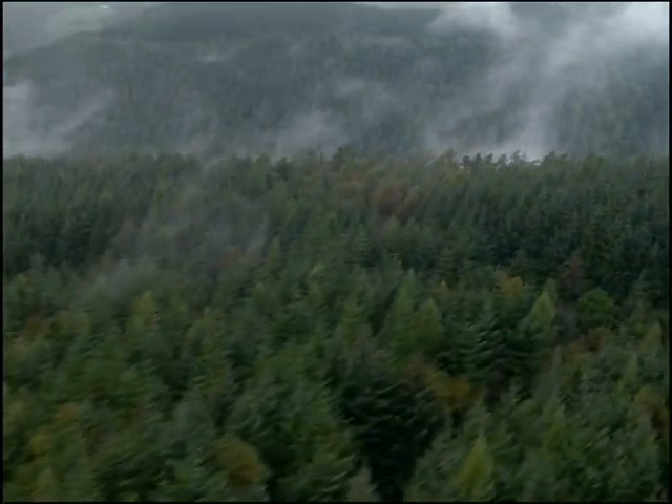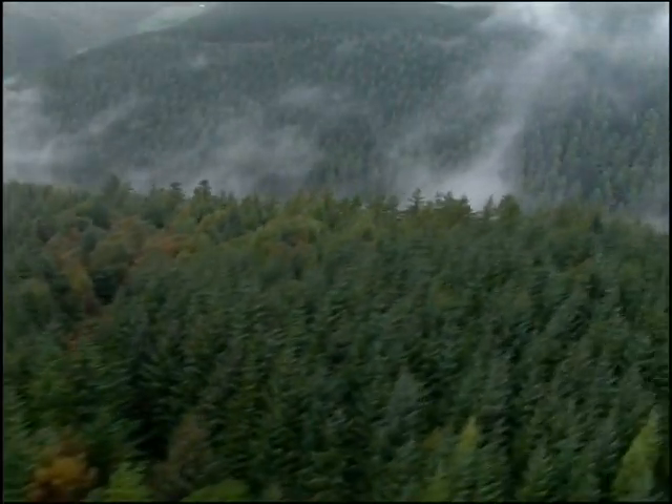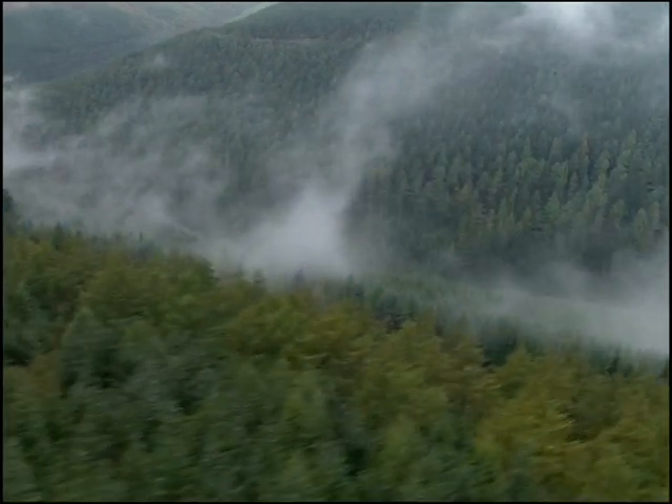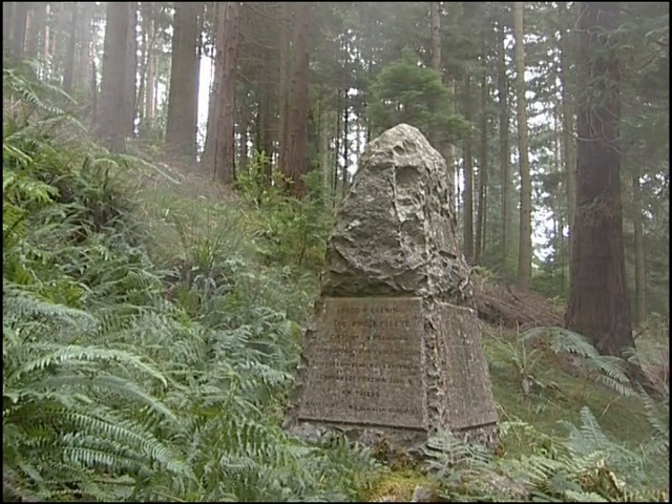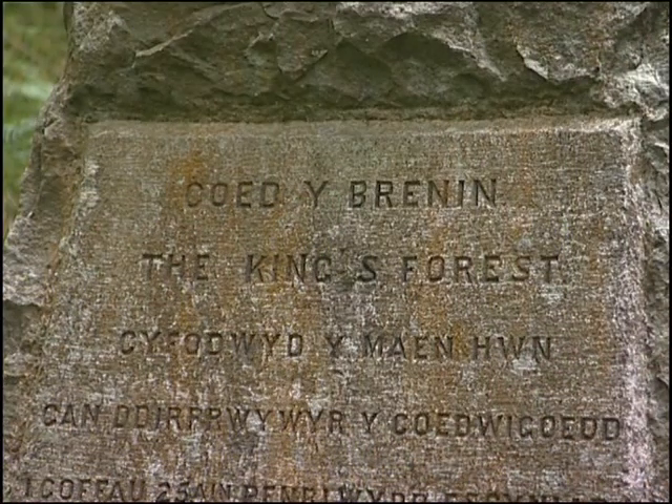Coida Brennan was originally part of the Nanai Estate founded by Cadogan, Prince of Powys in 1100 AD. Later it became known as Vaughan Forest, and in 1935 it was renamed Coida Brennan, which means the King's Forest, for King George V's Silver Jubilee.